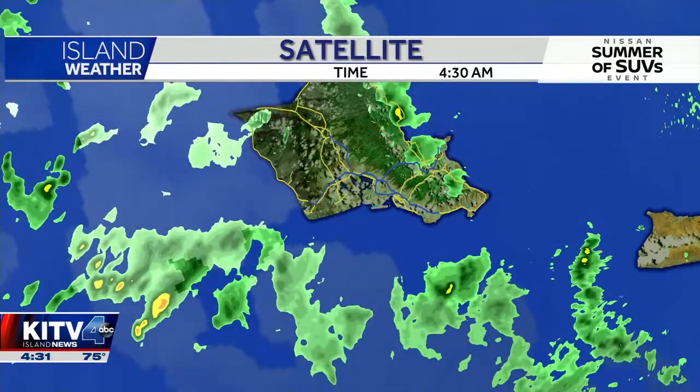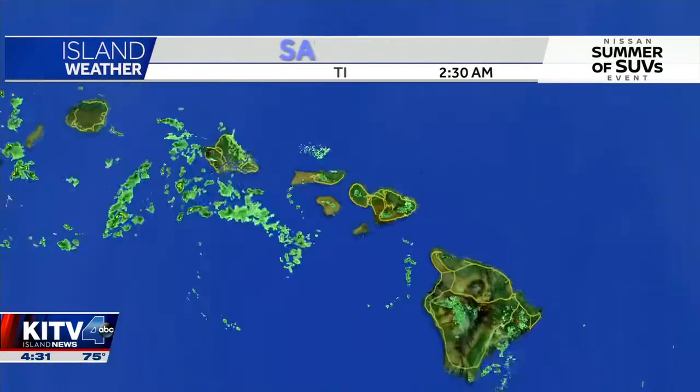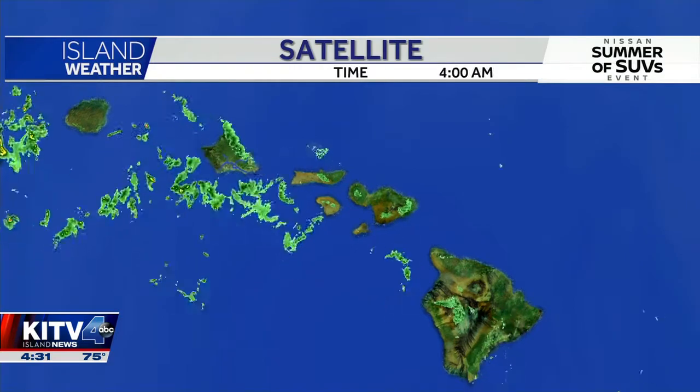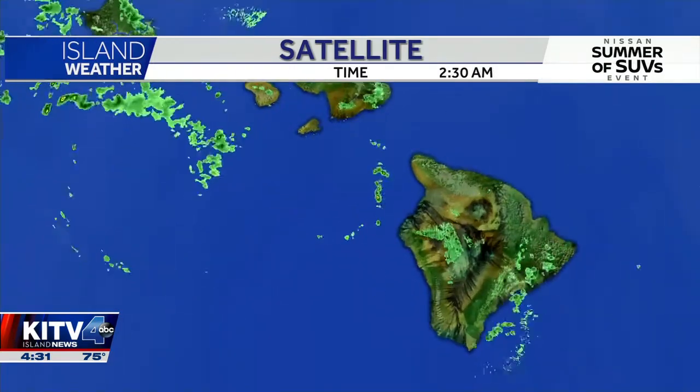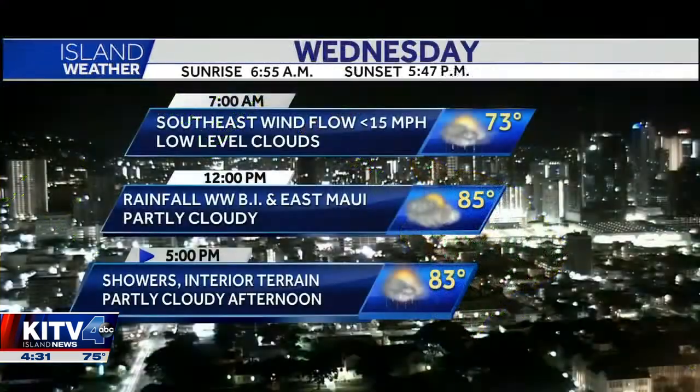And then we'll see it have a bit of a break by midday before afternoon clouds begin to develop again — typical when we have this type of pattern. As we strip away the clouds, you can see we've got some moisture over East Maui as well. Windward areas of the Big Island could also see a few pop-up showers.